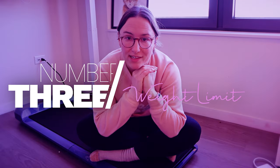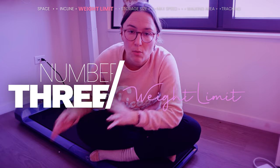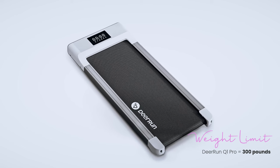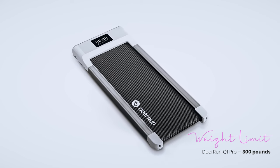Third on the list is the weight limit of the treadmills you're looking at. Both of my WalkingPad models have a weight limit of only 220 pounds, which isn't that high. The good news is there are other brands with higher limits — for example, this one from Deer Run has a 300-pound weight limit. Definitely consider this when shopping.